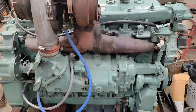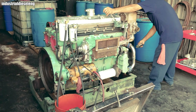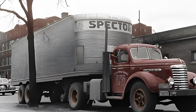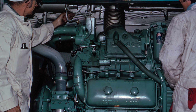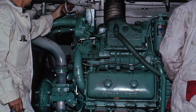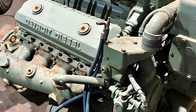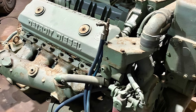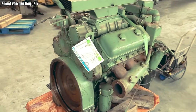As peacetime arrived, the Series 71 did not disappear. It followed long-haul trucks, ports, construction sites, and power plants. By the late 1950s, Detroit Diesel began shifting from inline configurations to V layouts, creating the 6V71 and 8V71 — making the engines more compact and more flexible to install. This was a necessary evolution to adapt to a changing world.